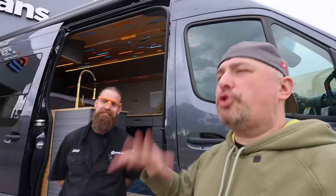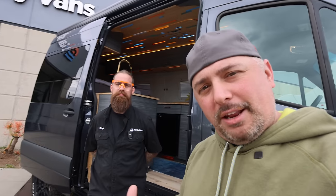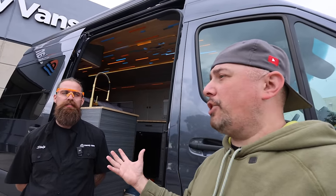Alright everybody, I'm with Stephen Stolp and we're going to get into the van that I've been wanting to tour since I started van life. I get to take this van on tour with Sandy Vans to go and check out all the shows. This will be my traveling home for the next six months — van expos, overland expos, festivals, gatherings, anything van life related — and they call it Casper, the Sandy Ghost Van.